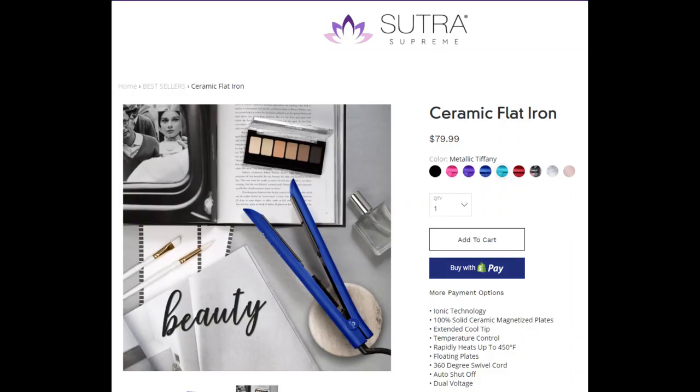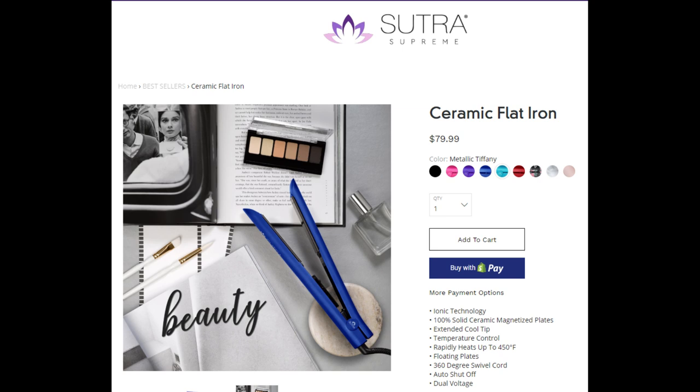The ceramic flat iron is full-size with a value of $79.99 at the Sutra Beauty website. It has ionic technology, 100% solid ceramic magnetized plates, an extended cool tip, temperature control, rapidly heats up to 450 degrees, floating plates, a 360-degree swivel cord, dual voltage, and auto shut-off for those of us who forget to turn off our hair tools.